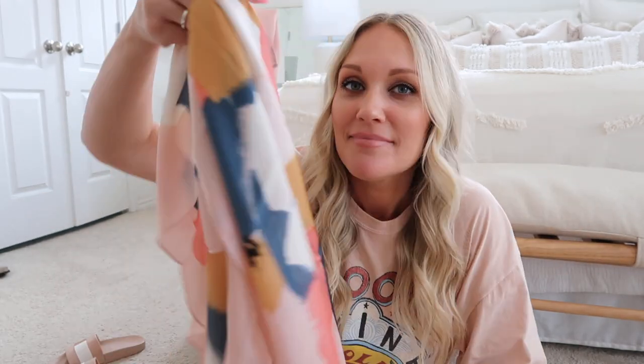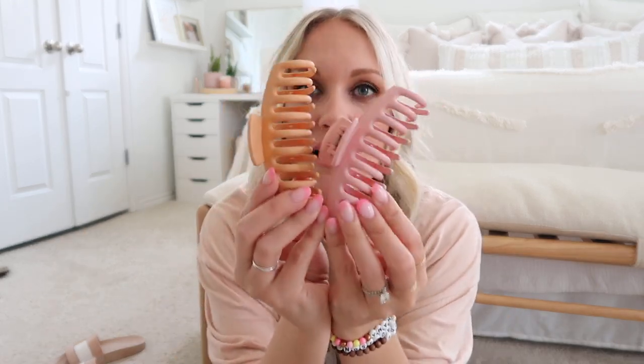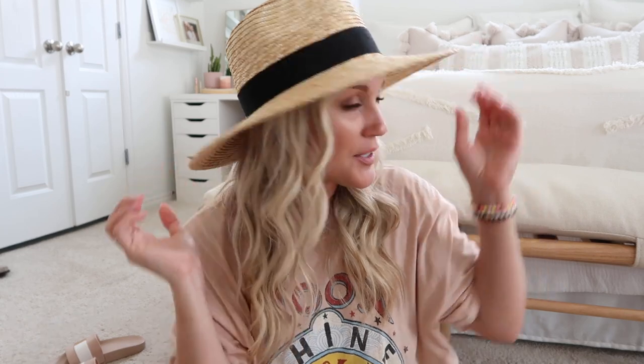I'm also taking these two Amazon claw clips — I wear them constantly. They come in a pack of four, but I'm just taking these two colors since they go with most everything. And I feel like such an adult saying this, but I got a sun hat — which is crazy because I've never worn one at the beach before. I know it's important to protect your hair and face from the sun, so I got this really cute one from Nordstrom in a size small. I think it'll look really cute by the pool.